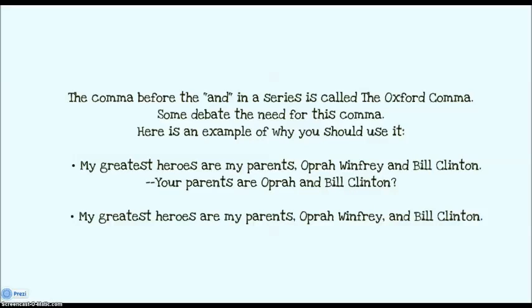Take a look at this sentence: my greatest heroes are my parents, comma, Oprah Winfrey and Bill Clinton. I didn't realize that your parents were Oprah and Bill Clinton. But I think what you meant was: my greatest heroes are my parents, comma, Oprah Winfrey, comma, and Bill Clinton. That's three separate entities. So you want to make sure you're using that comma before and in order to make that distinction.